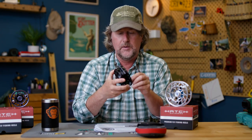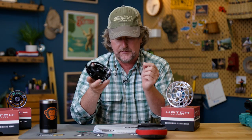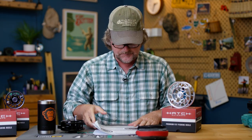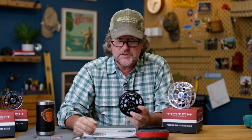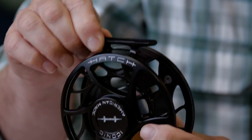Everybody around here at the shop really likes how these look and how they feel. But there were some major upgrades in the make and build of the reel. Most of all, the machined reel seat — that's kind of a showpiece of the Hatch reels. They were the first, and now one of the only, fly reel manufacturers to make the reel body and the reel foot out of one piece, machined right in there. This is not a separate piece that's screwed on.